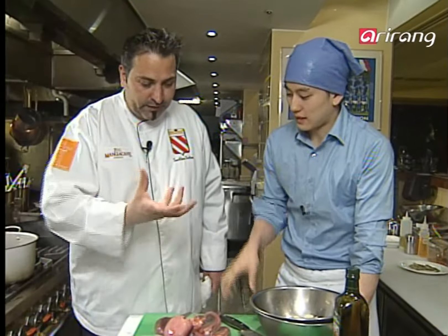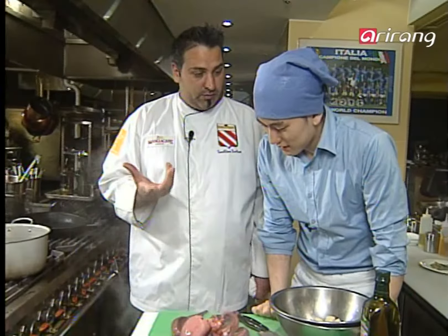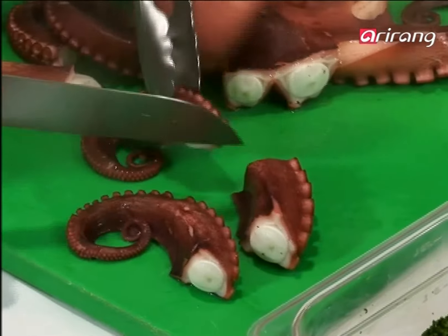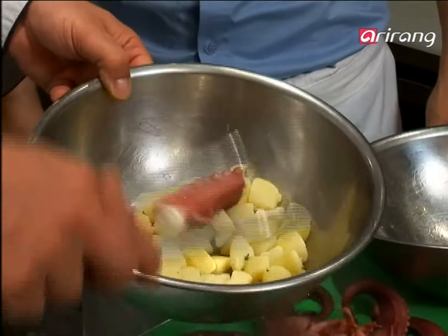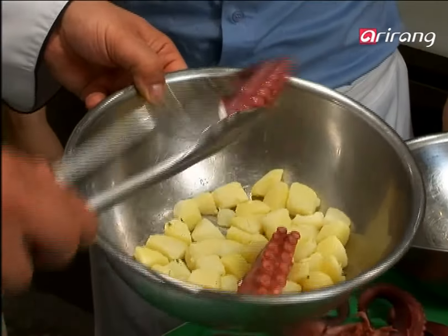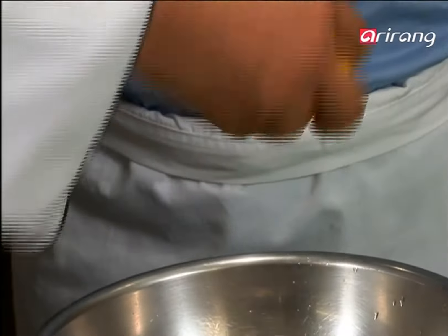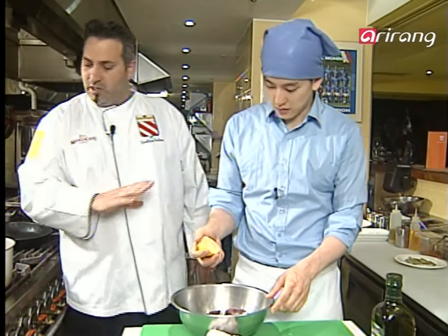So you're cutting the legs. Yeah, I'm cutting the legs off. You put your octopus legs with a fresh, simple lemon — just squeeze half a lemon. Just half a lemon, that's all you need.